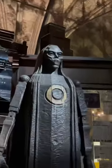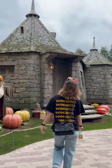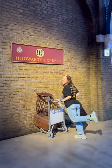The main difference between the studio tour and the Harry Potter area of Universal Studios is that they were more elaborate with movie sets, props, and information about how the film was made.